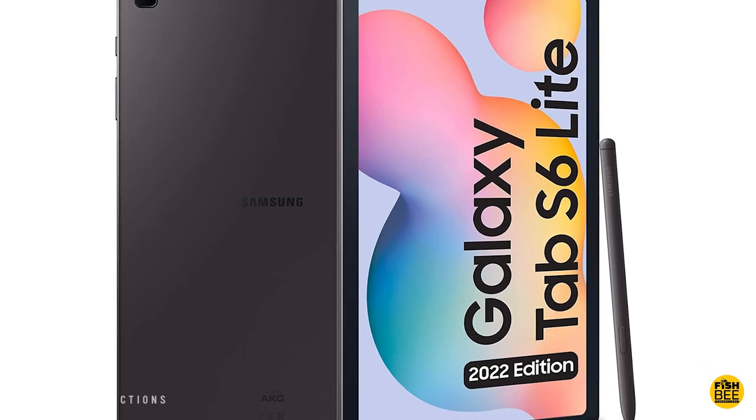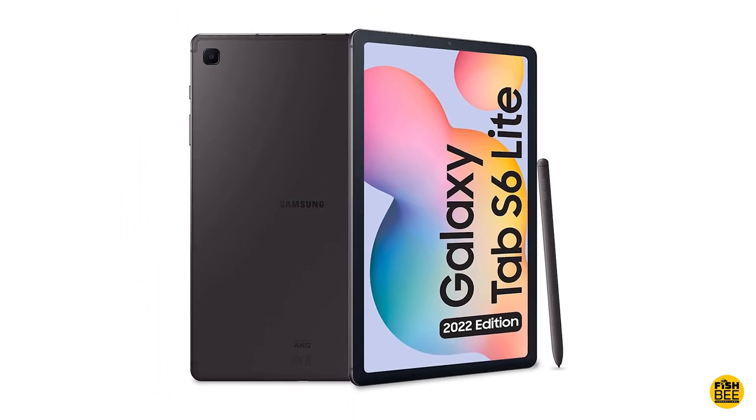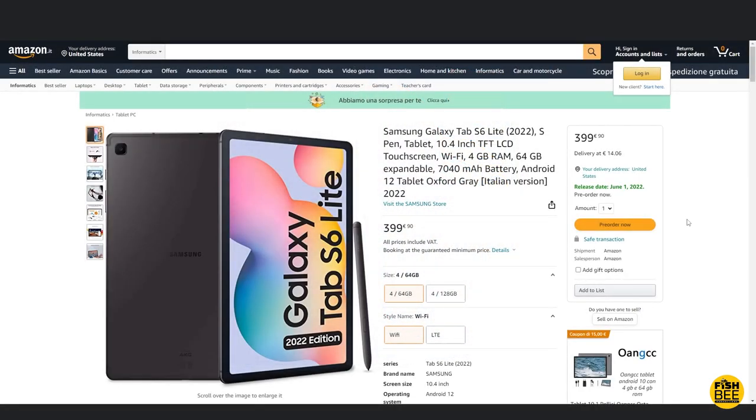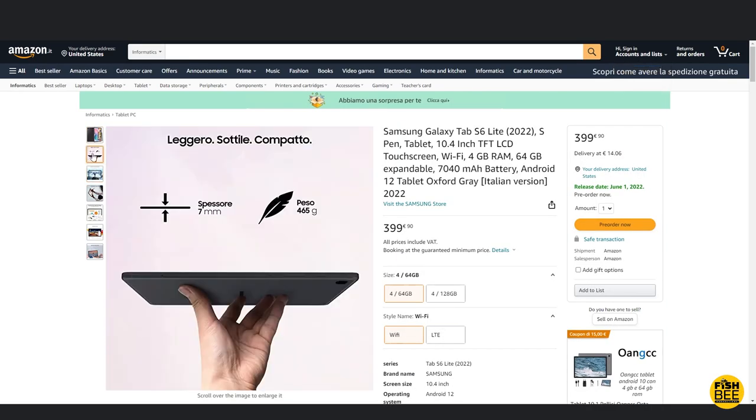I've got another news story here before I get back to my list of tablet and phone comparisons. Apparently there's a new version of the Galaxy Tab S6 Lite coming out and it's already available for pre-order on Amazon Italy, where the price is 399 euros or about 419 dollars in the United States.